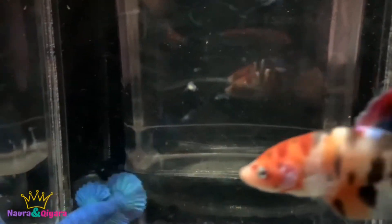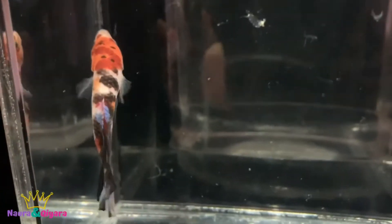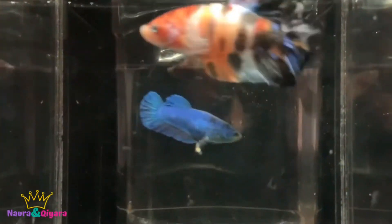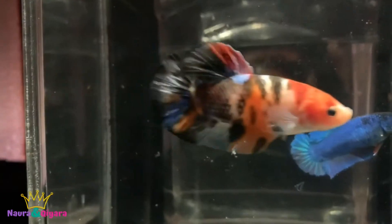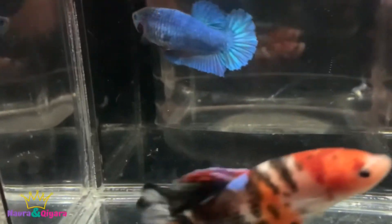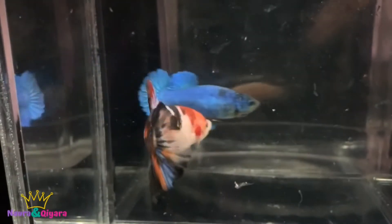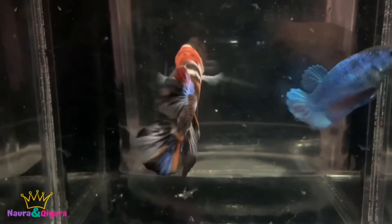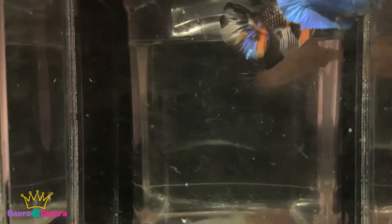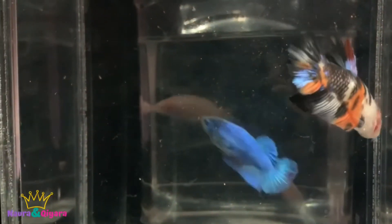The fourth one is another giant multicolor. It's black, red, orange, and a little bit of blue. The size is 5.3 cm. The age is 5 months. Look — there's a little bit of black on the tail, mostly the whole tail is black, but a little bit of blue. And then we have a little bit of orange, yellow, and red.